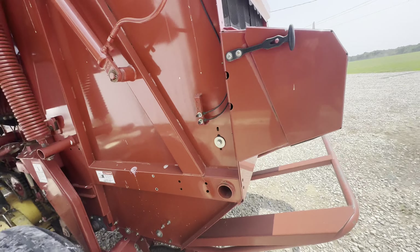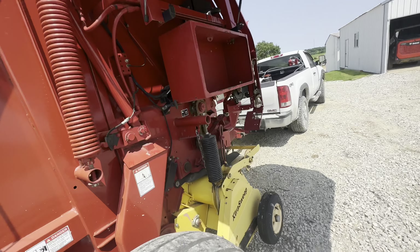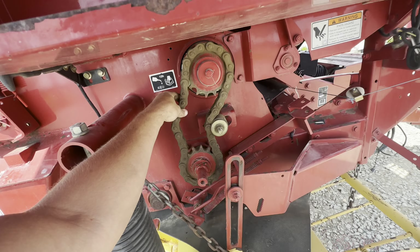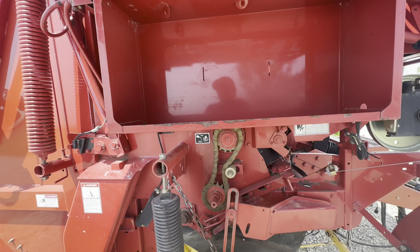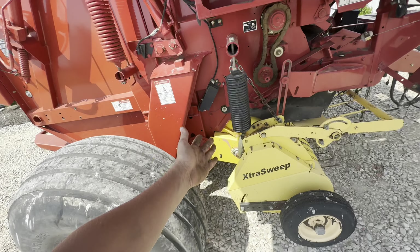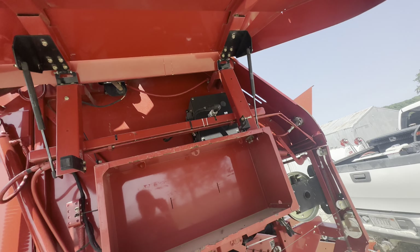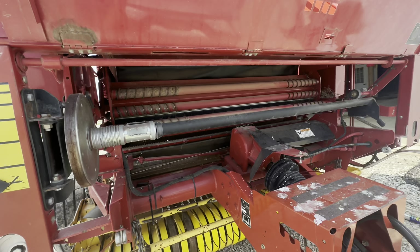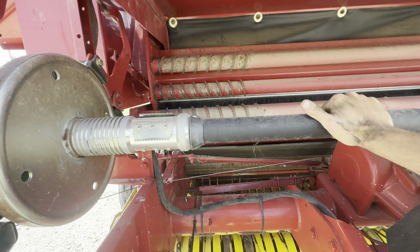Around the other side here, this chain I'm probably gonna take a link out of just because it's pretty loose. Grease banks on both sides, a few grease fittings out on their own that I saw - I think I got them all. I don't have a manual for this thing, I would like to get one. But I think it'll work. I have no idea whatsoever how to load net wrap.